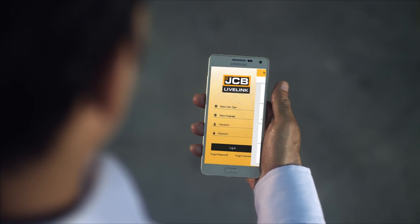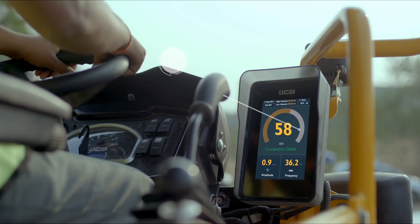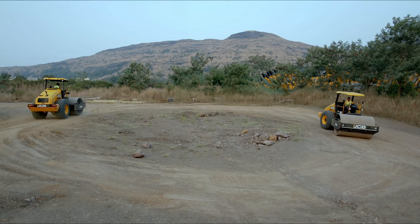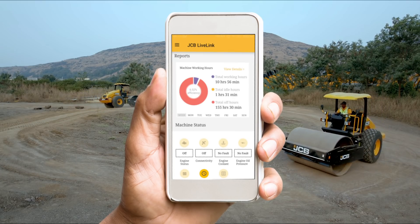The user gets 24x7 connectivity on mobile through live link. Over-compaction alerts help reduce damage to the machine structure. Performance reports help to maximize utilization at fleet level by addressing unused capacity.